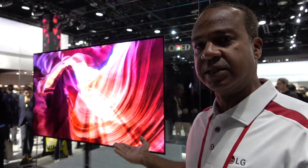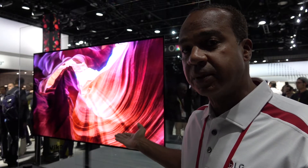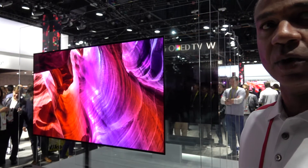Good morning, my name is Daryl Moody and I represent LG Electronics Home Entertainment. Today we're showing the W7, the 77 W7 Wallpaper TV. This is the greatest product here at CES, as you can see from all the awards.